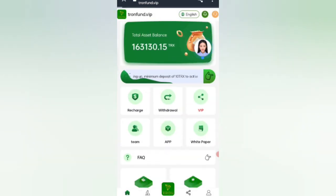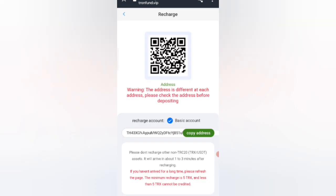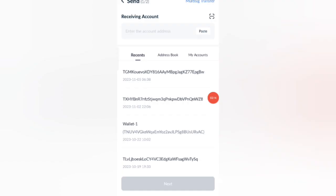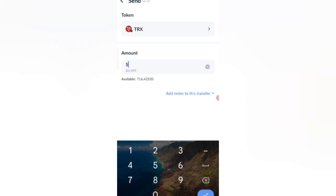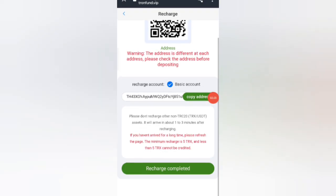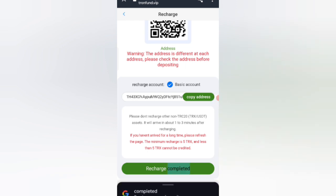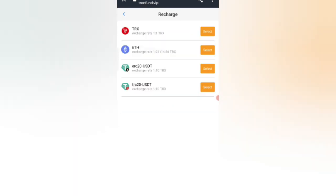Click on the recharge option and you can see your TRX address. Copy your address, then open your wallet and paste the address. I am recharging 1,500 TRX. After transferring, click on Recharge Complete and the amount will be added to the website.